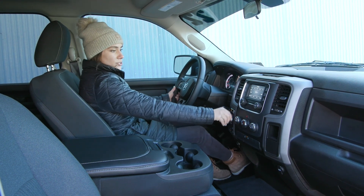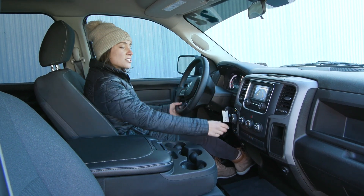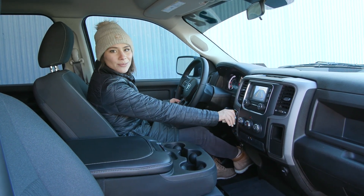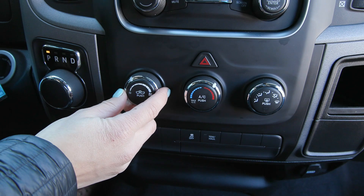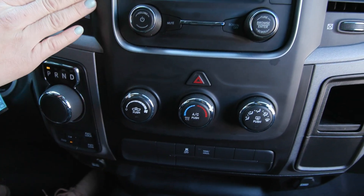You've got a lovely reverse camera that shows up when you switch the gear into reverse, and as you turn your steering wheel you'll see those lines adjust, helping you back up safely. You also have your climate controls here along with your media controls up on your screen.